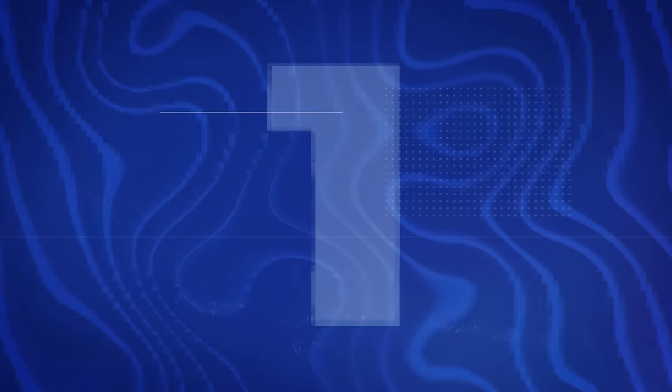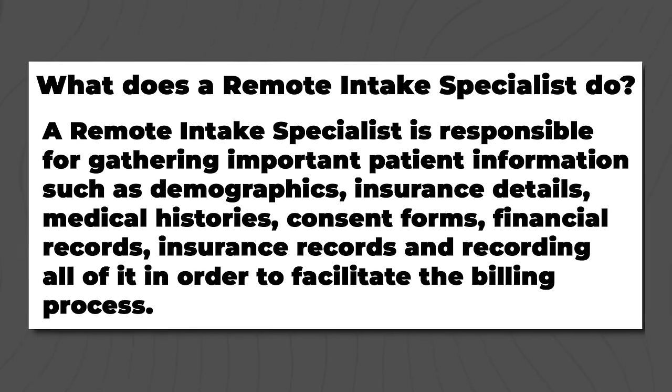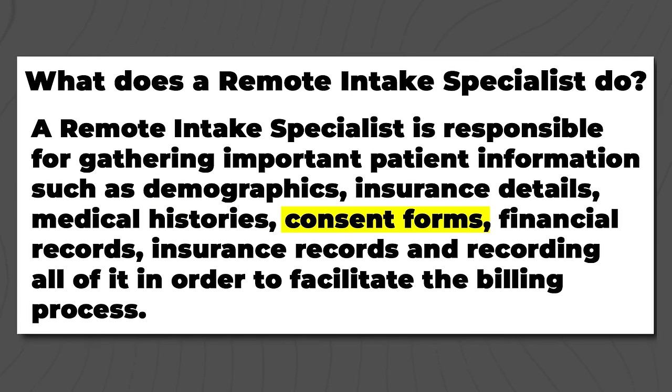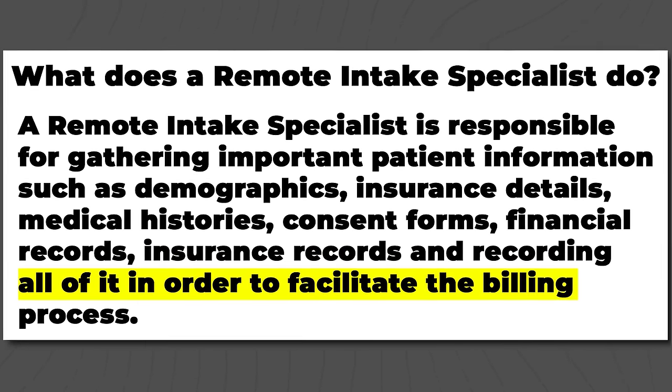Number one on the list is a remote intake specialist. They work in many different industries, and one of the most common is healthcare. In this role, you'd be taking things like demographics, patient information, insurance details, medical histories, consent forms, financial records, and insurance records — recording all of it to facilitate the billing process.